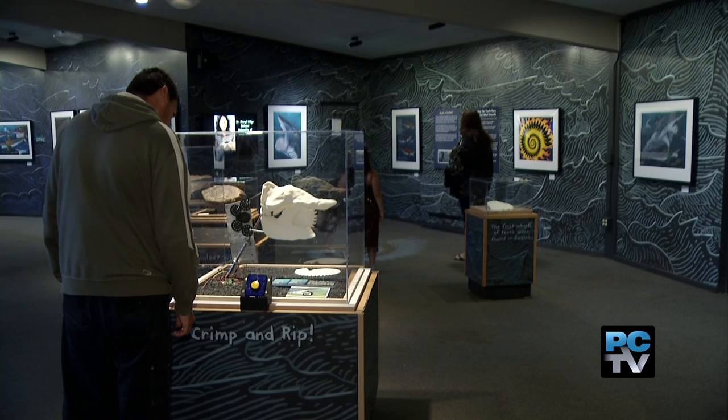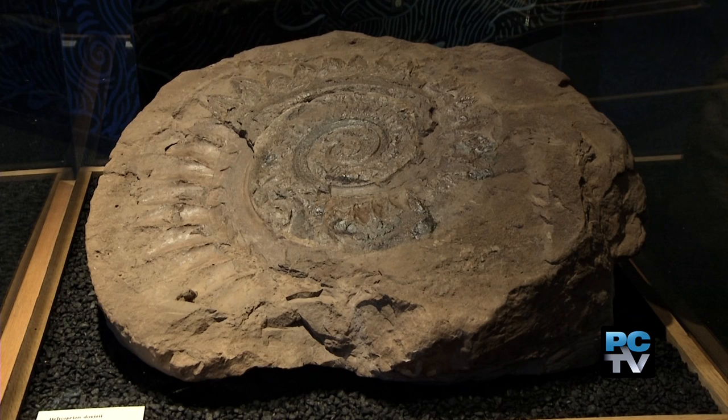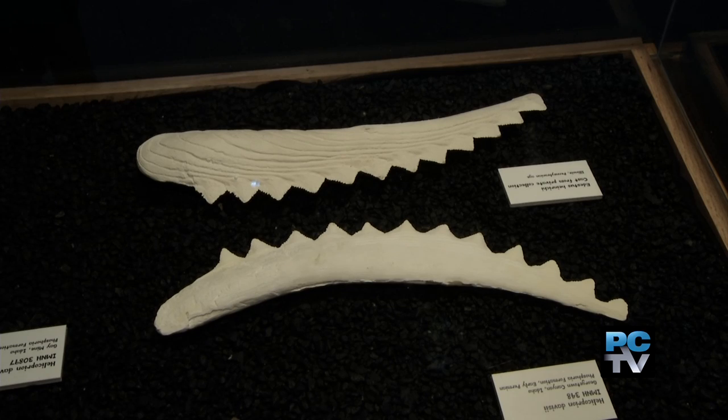The exhibit features whorl-toothed fossils found in the mountains of Idaho that show the complete jaw of the buzzsaw shark. The zoo's goal with the Shark Mania exhibit is education and conservation.